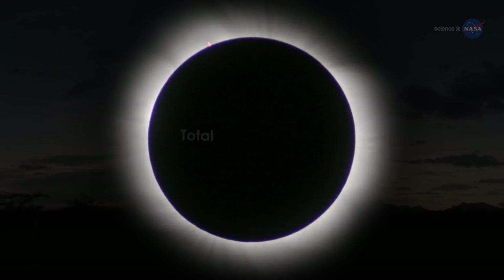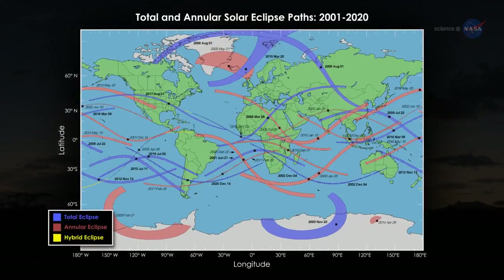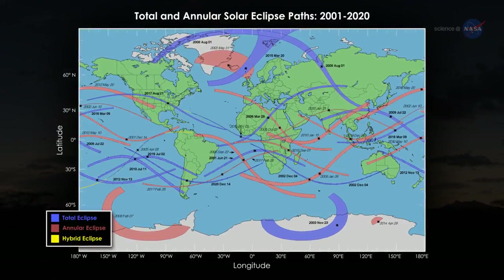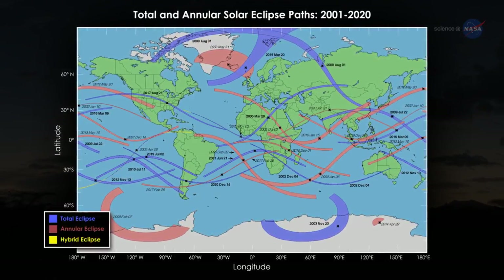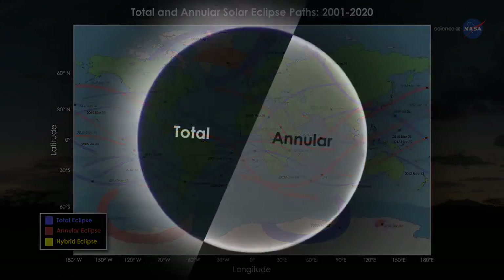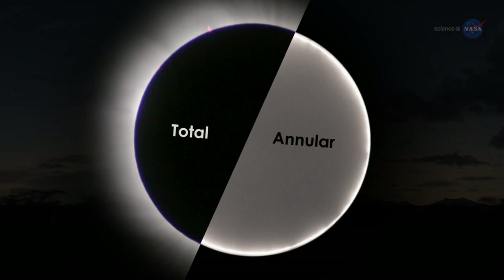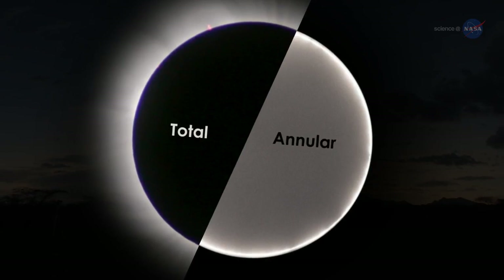There are also instances when an eclipse is a hybrid between the first and third types — a total/annular eclipse. This occurs when the curve of the Earth results in the eclipse path moving between the eclipse's total and annular shadows. A total eclipse can change to an annular eclipse, or vice versa, along sections of the eclipse path.